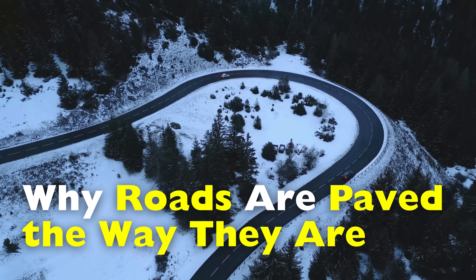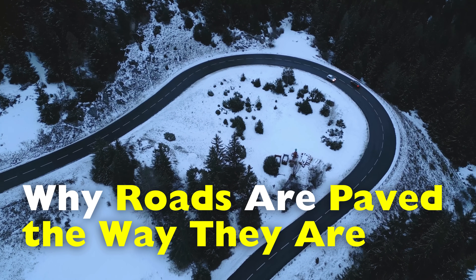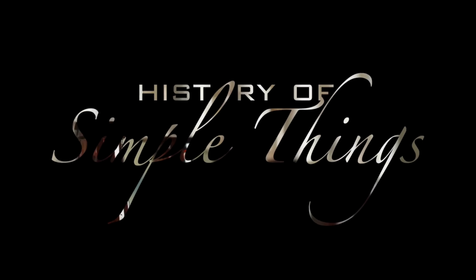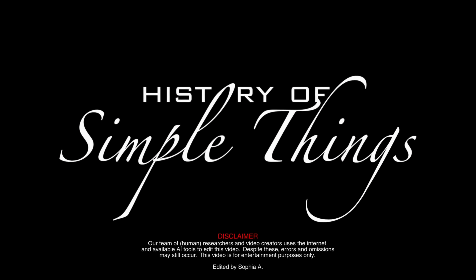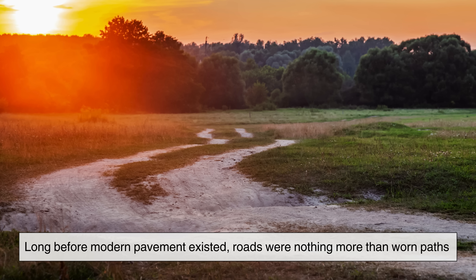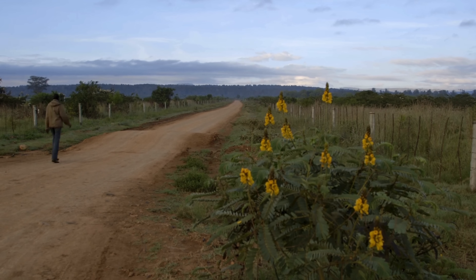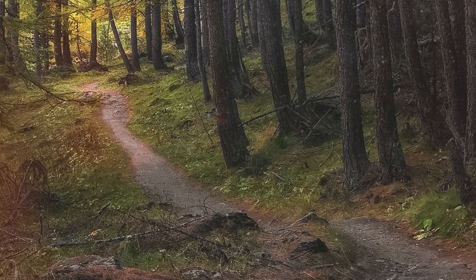In this video, we're going to take a closer look and figure out why roads are paved the way they are, right here on History of Simple Things. Long before modern pavement existed, roads were nothing more than worn paths. People walked the same routes over and over, animals followed, wagons carved grooves into the earth, and eventually these paths became the first roads.